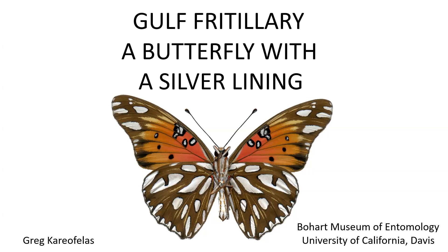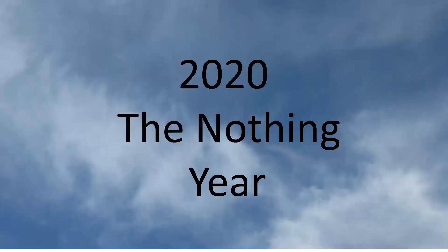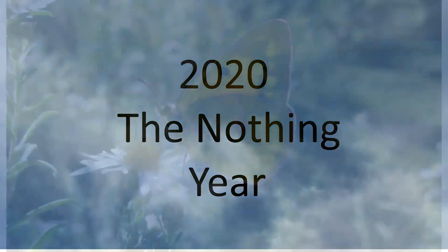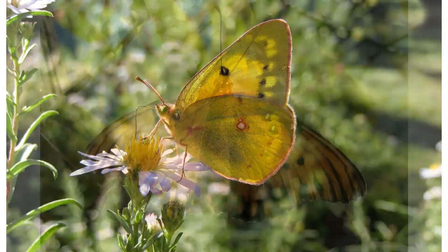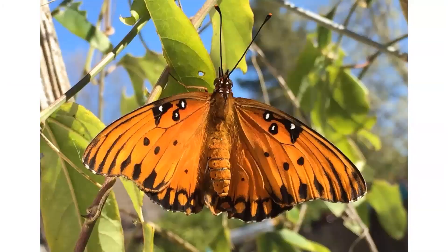Hi, my name is Greg Karafalis and I've been asked by the Bohart Museum to share some of my observations of the Gulf Fritillary during this past year. Unable to travel, I discovered the silver lining of being in my backyard and studying butterflies close to my home. Instead of traveling through Northern California, I found the butterflies in my backyard equally worthy of study and photography. One of my projects became learning more about the Gulf Fritillary.